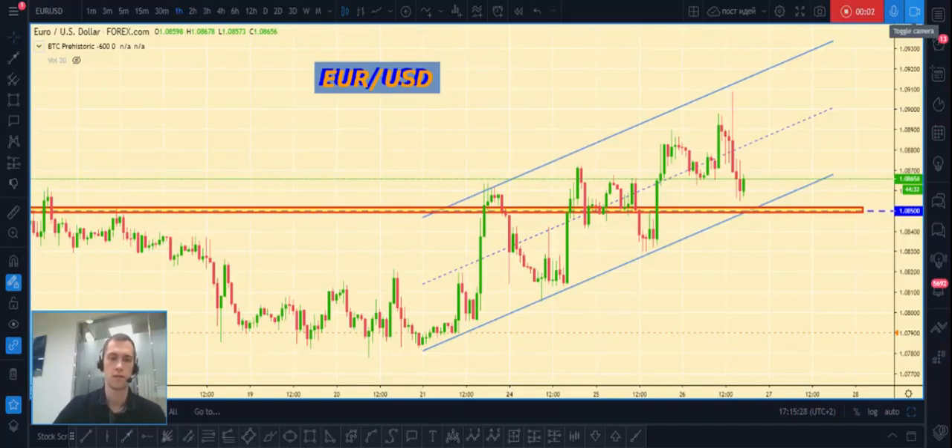Hi guys, it's Yuri, and today I want to take a look at the Forex market. We will talk about gold and euro versus United States dollar. Don't forget to push the like button and subscribe, and we will start.